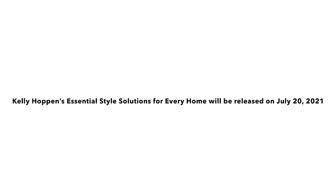This is Kelly Hoppen's Essential Style Solutions for Every Home. Thank you.